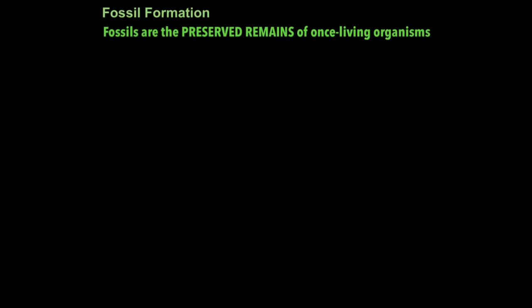So what are fossils? Fossils are the preserved remains of once living organisms. Fossil formation can occur in three ways.